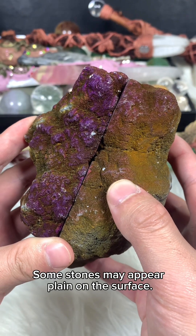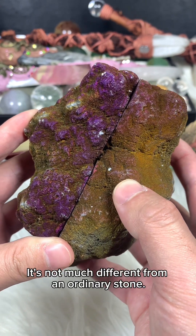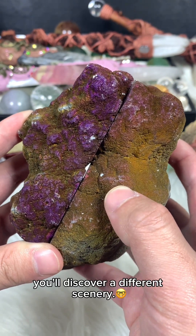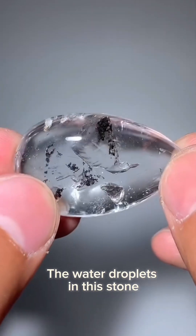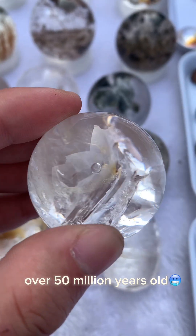Some stones may appear plain on the surface — not much different from an ordinary stone. But when you open it up, you'll discover a different scenery. Oh my God! Oh Jesus Christ, do you believe it? The water droplets in this stone are over 50 million years old.